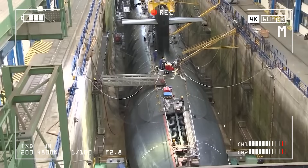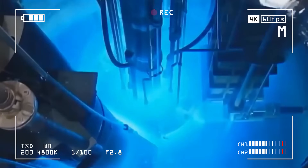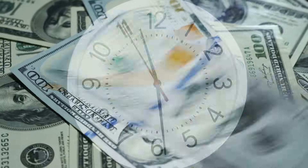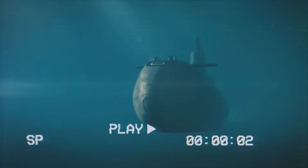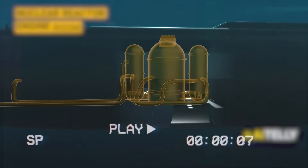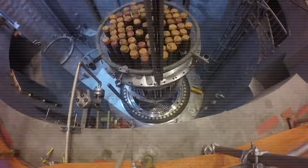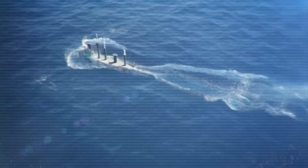Here's one example. Upgrading older submarines would have required midlife refueling — a long, expensive process. However, the Columbia class submarines come with a major advantage: each one is built with a nuclear reactor that lasts the entire life of the submarine. That means no refueling is needed, and the submarine can stay in service without having to be taken apart midway through its lifespan.